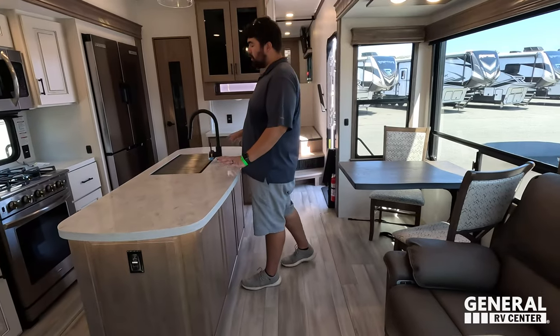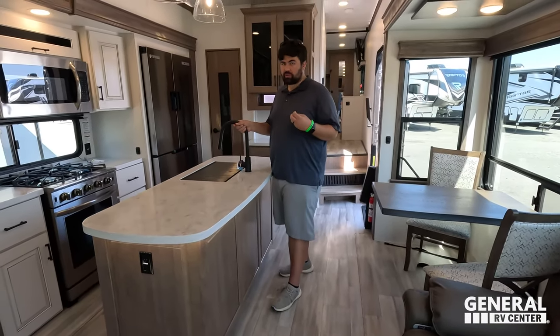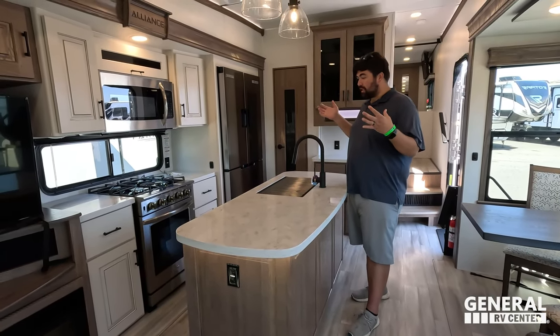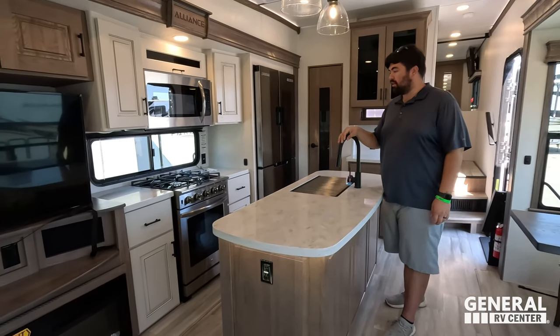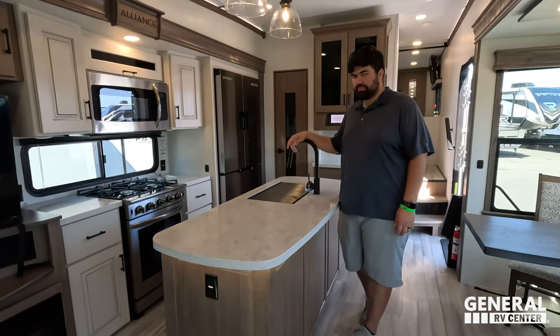Love number two: how big this kitchen is. We did talk about some things that are okay but not great, but for being under 35 feet — to get this big of an island, that huge fridge, and a residential-sized oven is awesome.